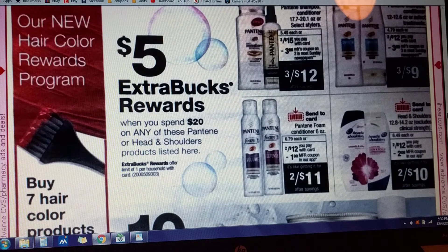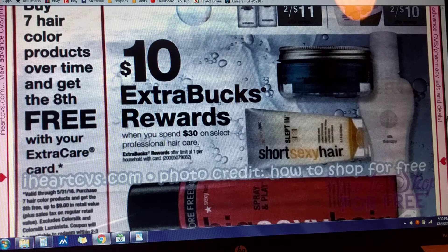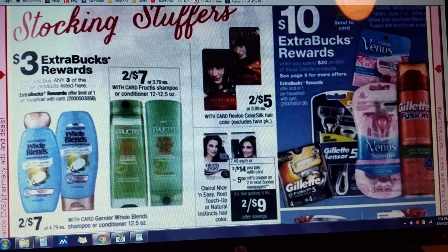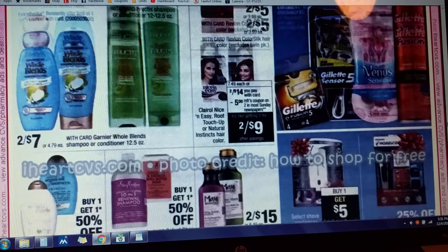CVS has a new Hair Color Rewards Program — buy seven hair color products over time and get the eighth one for free, up to $9 in retail value. This is valid through May 31st of next year. You could probably do that by that time, for sure. Also, $3 in Extra Care Bucks when you purchase Whole Blends, limit of one deal. And Clairol Nice and Easy — two for $14 with a $5 off of two manufactured coupon coming out Sunday in most areas.